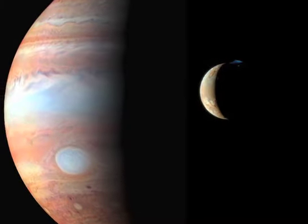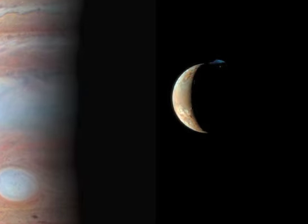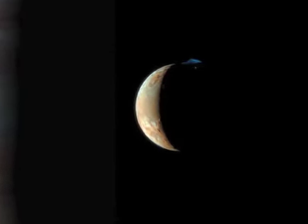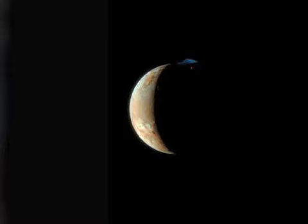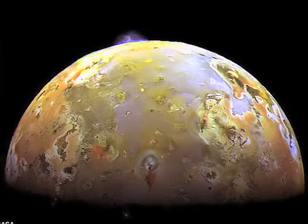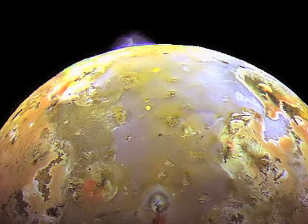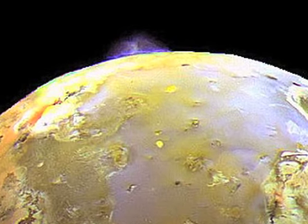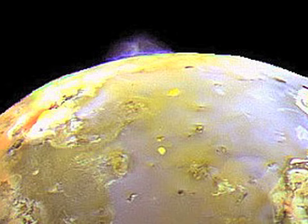This constant friction within Io generates huge amounts of energy. Io's interaction with Jupiter's strong magnetic field also creates heat. It also turns Io into an electric generator. Io's electric current creates lightning in Jupiter's upper atmosphere. Due to all of the squeezing and pulling of Io's interior, it is no surprise that the moon is covered in volcanoes — outlets for the pressure generated by its constant internal turmoil.